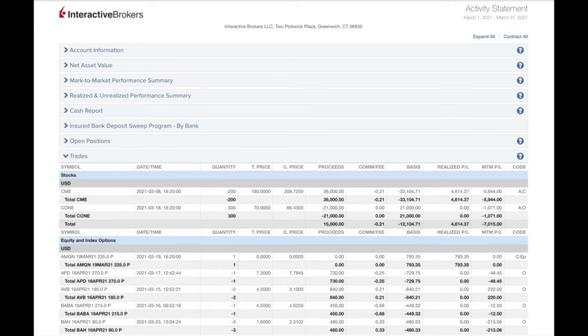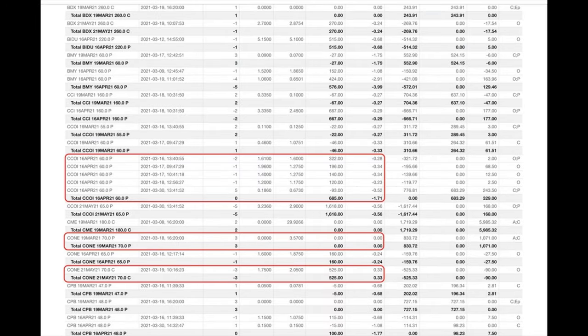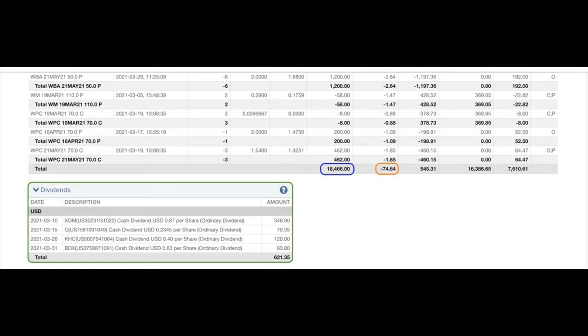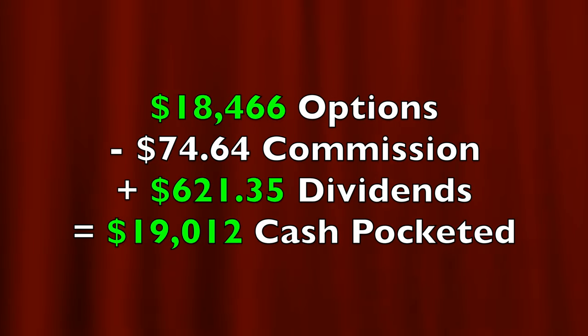Here you see a list of every option trade we did last month in March. The red boxes are the trades we're going to talk about in this video. We'll discuss a naked short put option trade in Cogent Communications, ticker CCOI, a covered call trade in Cyrus One, ticker CONE, and another naked short put option trade in Walgreens, ticker WBA. At the bottom in the blue box you see that from selling options we've pocketed $18,466. Trading commissions cost us $74.64. In the green box you see we pocketed $621.35 in dividends from Exxon Mobil, Realty Income, Kraft Heinz, and BDX.